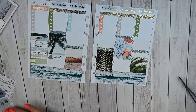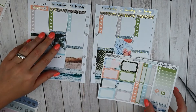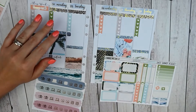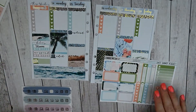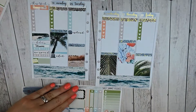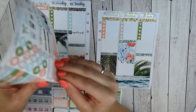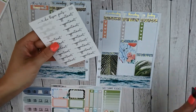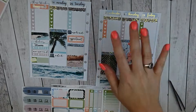Moving on to Tuesday — I have a meeting, so I want to do a full box. Let's start with my upload icon and then see if I have enough room; if not I'll do a quarter box. My upload script is from Piper Paper Company. I might not have room for a half box — that's okay though. So let's do a quarter box, and I pulled my foiled appointment scripts from Chic Blossom Prints. I'll do that right there, perfect — so that is it for Tuesday.